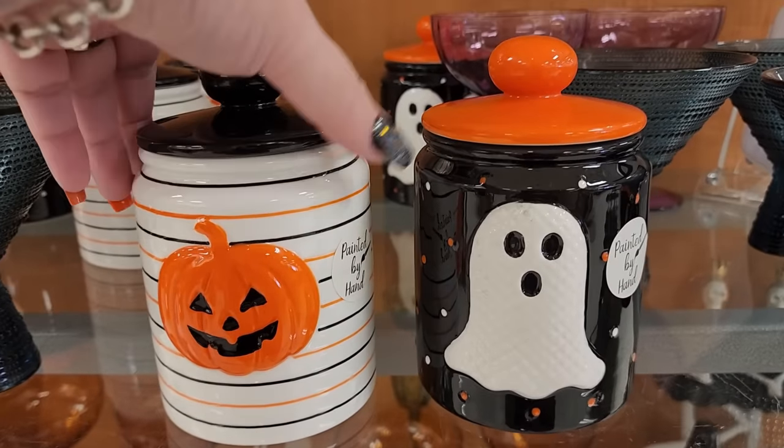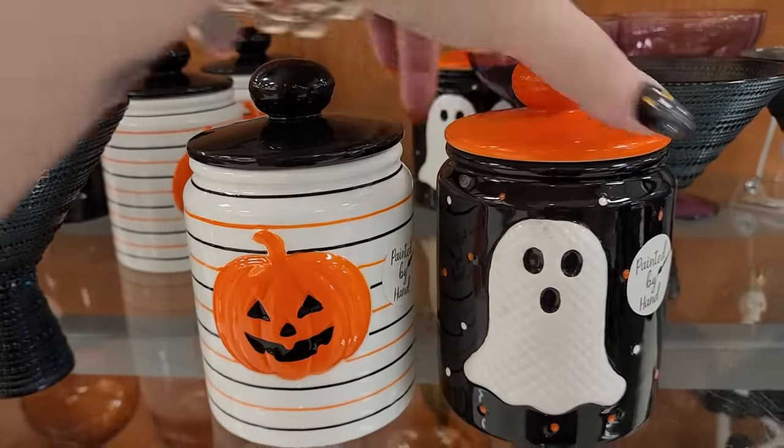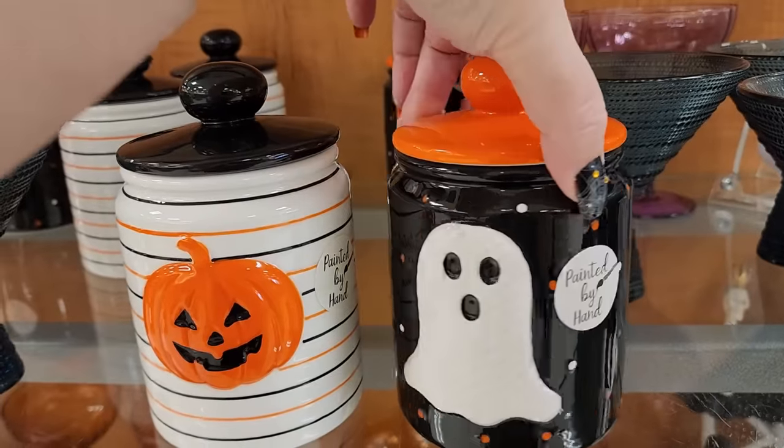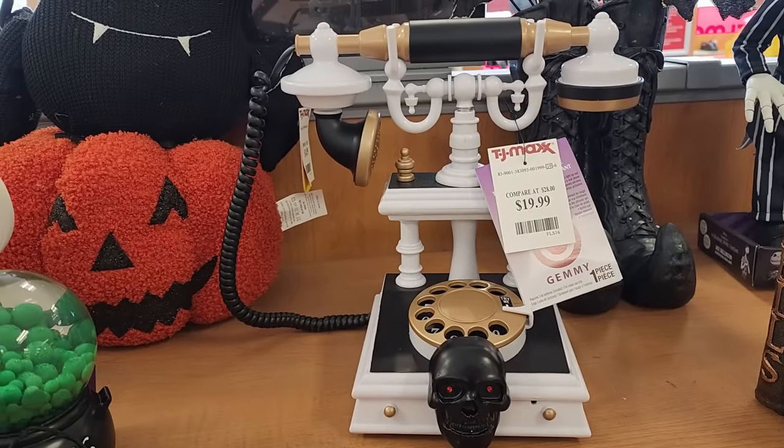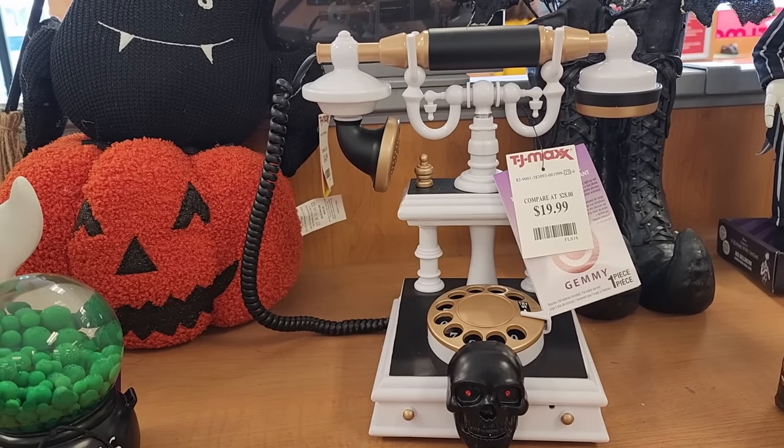$8 each on these little canisters - they are one-sided but they do have dots and stripes all the way around them, they're really cute. $20 on this phone - y'all, I don't know what it does, I tried it and it is not working.